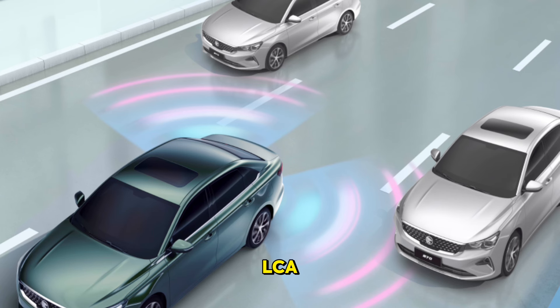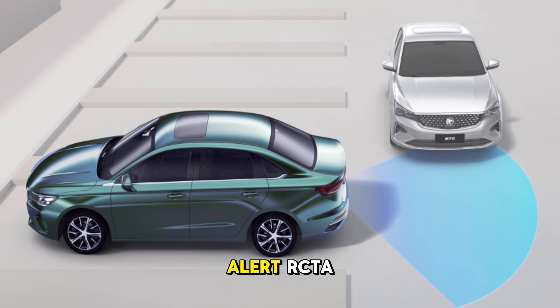Lane Change Assist (LCA) monitors for blind spots and alerts the driver when vehicles are nearby for safer lane changes. Rear Cross Traffic Alert (RCTA) detects approaching vehicles from the rear and sides when reversing out from a parking space.